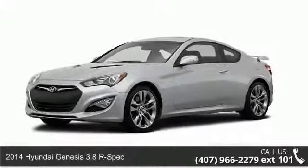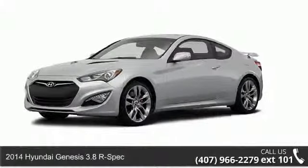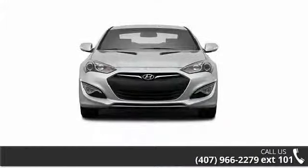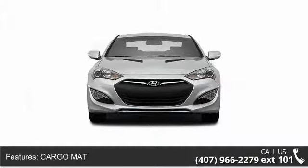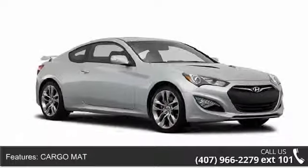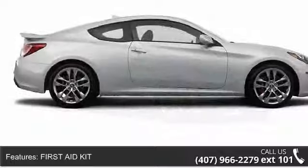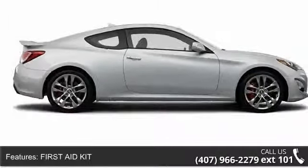Presenting the 2014 Hyundai Genesis. This may be the set of wheels you've been looking for. This vehicle's top features include automatic headlights, auxiliary audio input, AC, floor mats, universal garage door opener, engine immobilizer, and passenger airbag sensor.